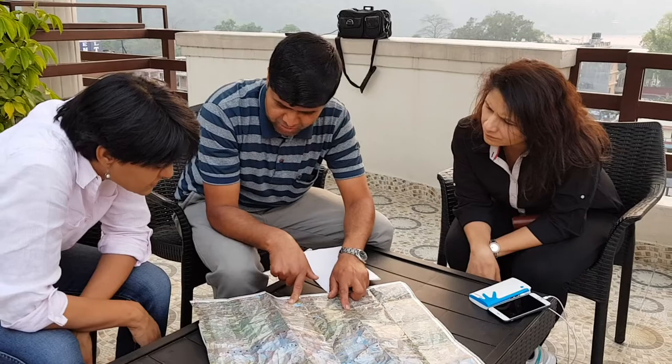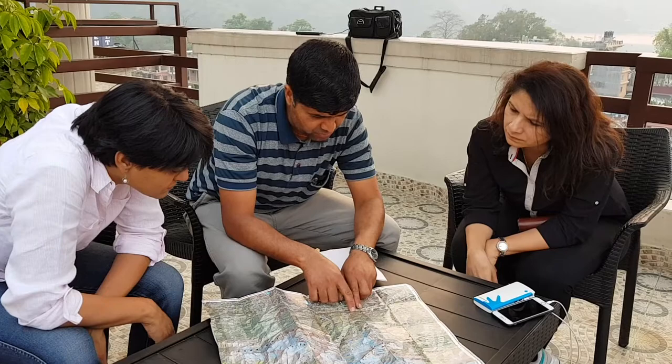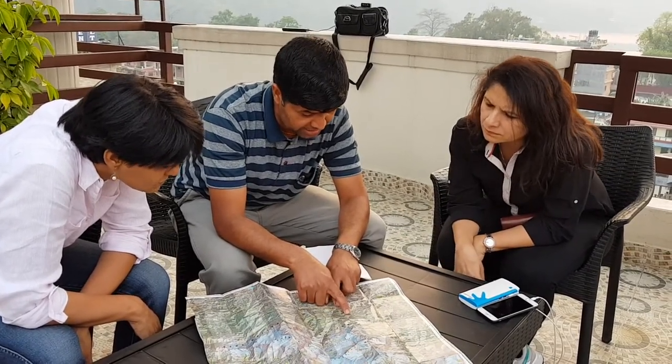We had considered booking a tour with an agency but finally decided to go with Tulasi, a freelance guide we found via the internet, and I'm glad we did. Apart from taking care of our travel insurance, we were able to leave all other arrangements on the trek up to him.